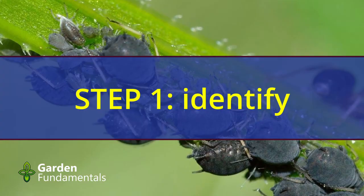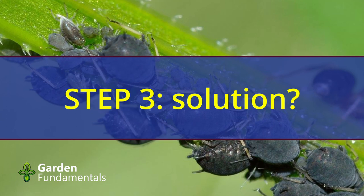If you think you have a pest problem, step one is identification. Until you know what it is, don't do anything. Step two, learn about the pest. Then step three is to decide if you need to do something and what the best solution might be.